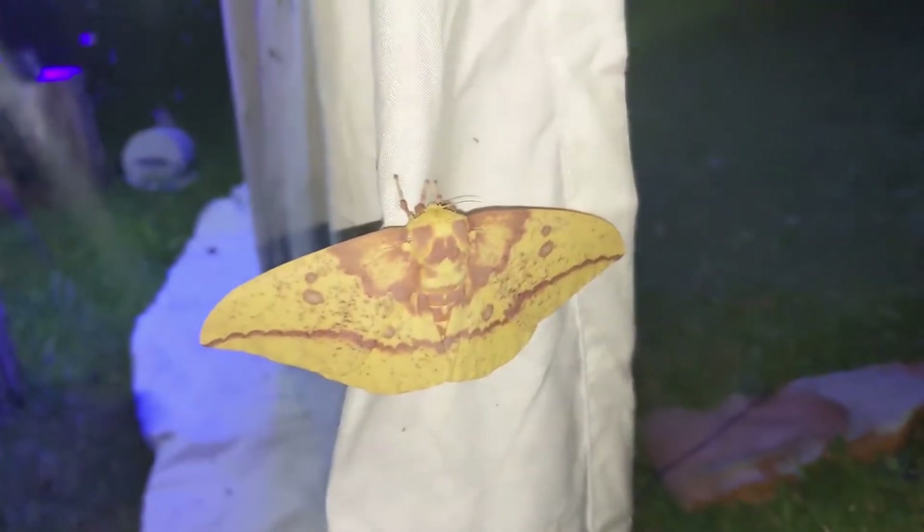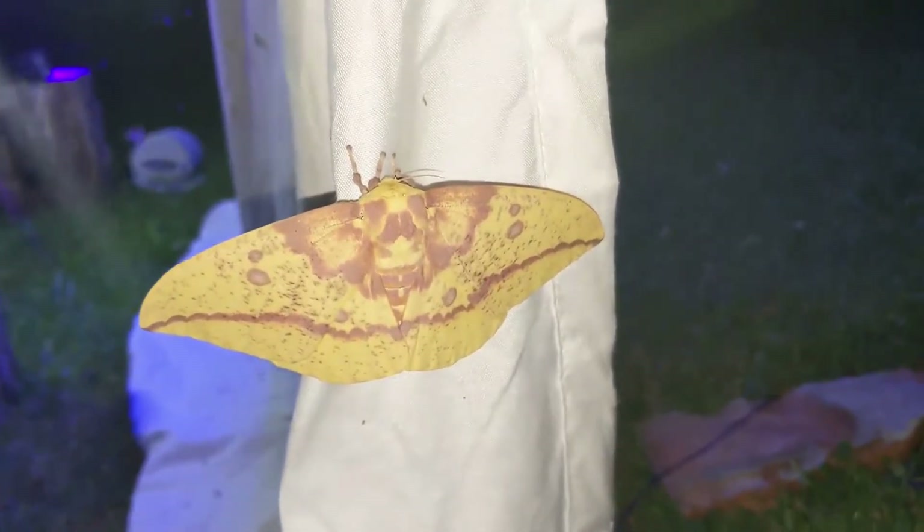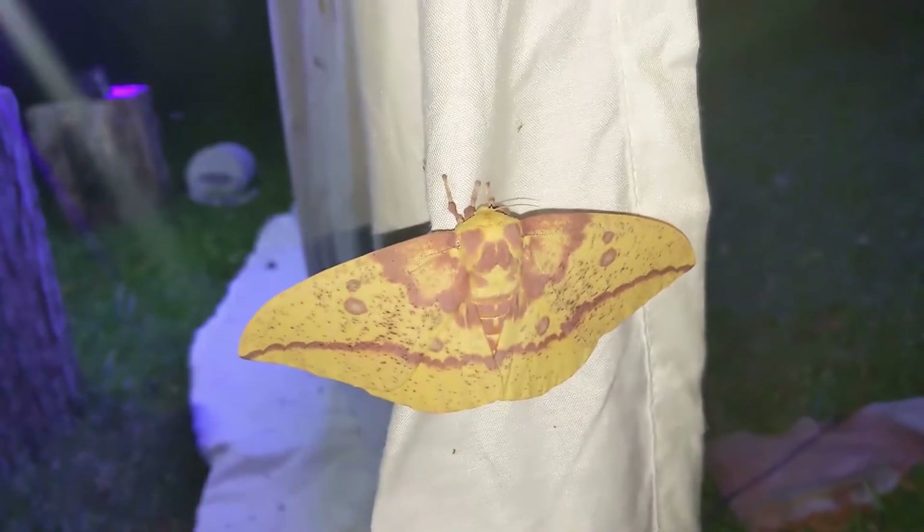Alright y'all, so it is Sunday, the final night of National Moth Week, and I finally got one of the larger, prettier moths. This is the Imperial Moth.